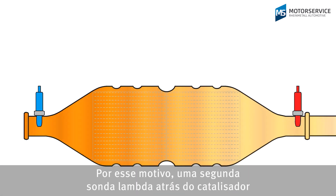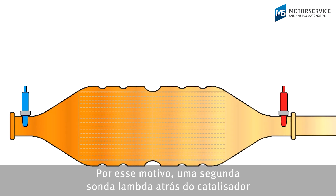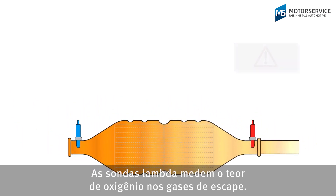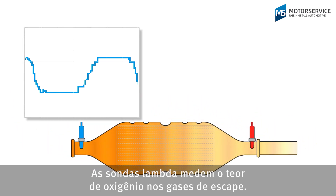Therefore, a second lambda sensor after the catalytic converter, also known as a monitor probe, monitors the condition of the catalytic converter. Lambda sensors measure the oxygen content in the exhaust gas.